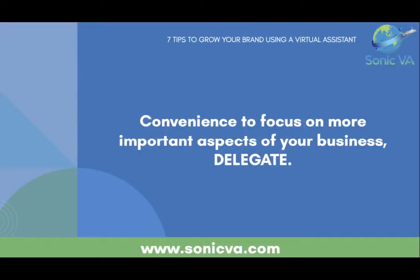To do that, you really want to think about how you can delegate a lot to somebody else to free you up. Delegating allows you to enjoy the convenience of focusing on more important aspects of your business. There are some things only you can do, but most things in any business anyone can do as long as they have the right training and skill set. Have a virtual assistant do most of your marketing and social media so you can focus on growing your brand.